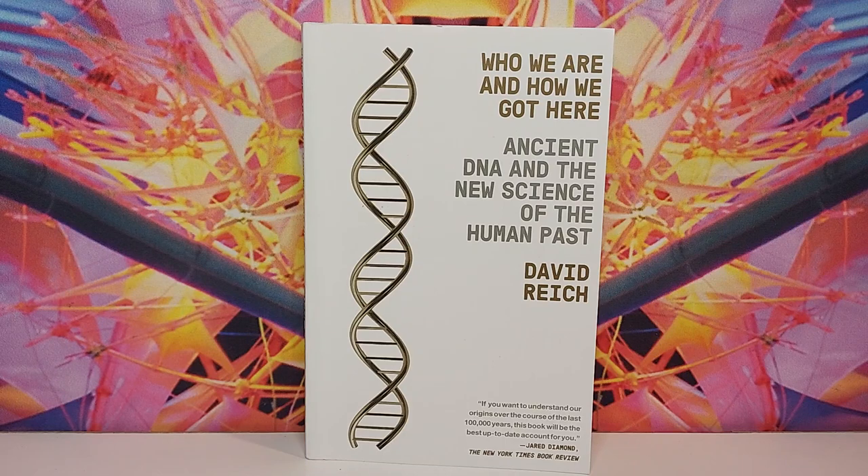Hey, what's up everybody? Who We Are and How We Got Here: Ancient DNA and the New Science of the Human Past by David Reich. David Reich runs the DNA lab at Harvard Medical School and is one of the modern pioneers responsible for some of the advances in DNA technology.